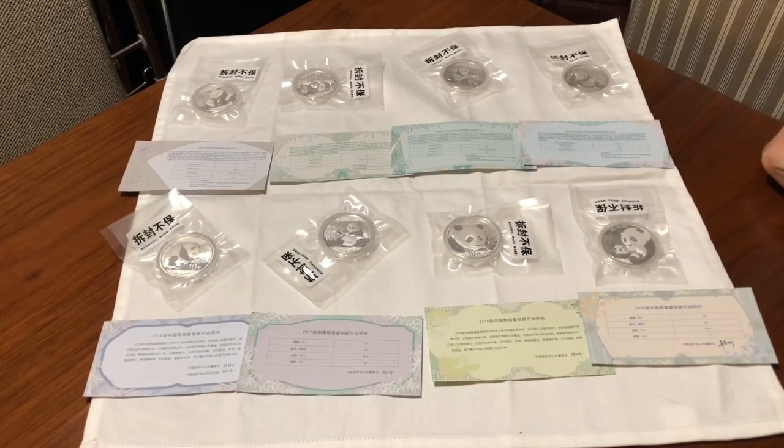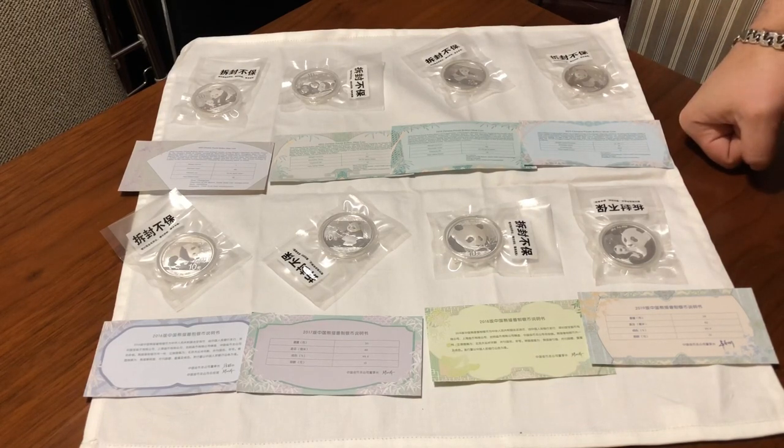It looks like it's a one-time deal. Although I'll get into this in another video — the difference of buying in China, shopping in China, and what's available. There are some good deals and some really overpriced stuff too.